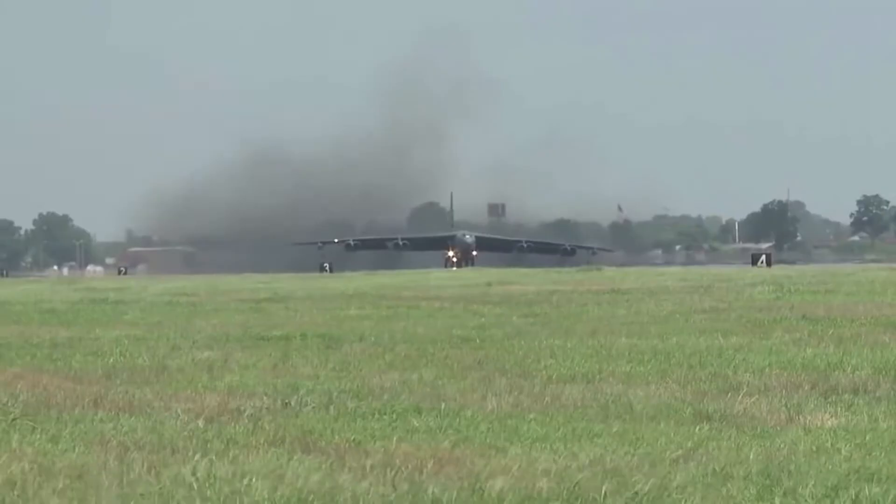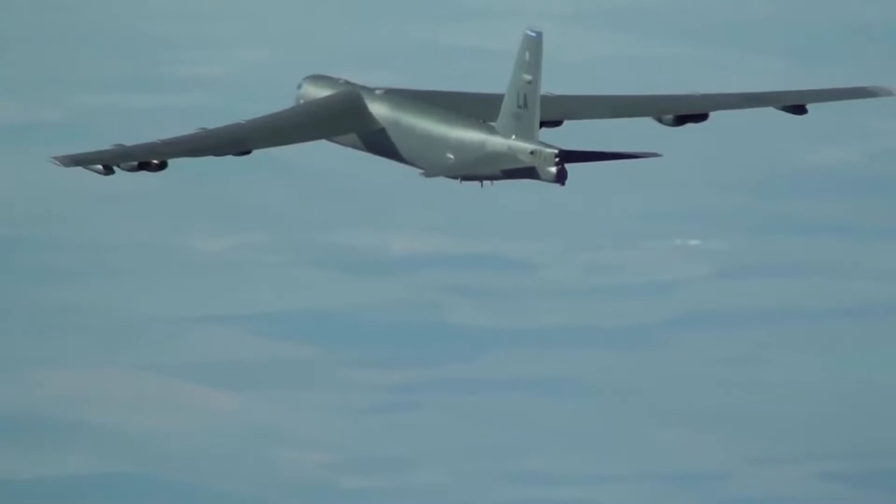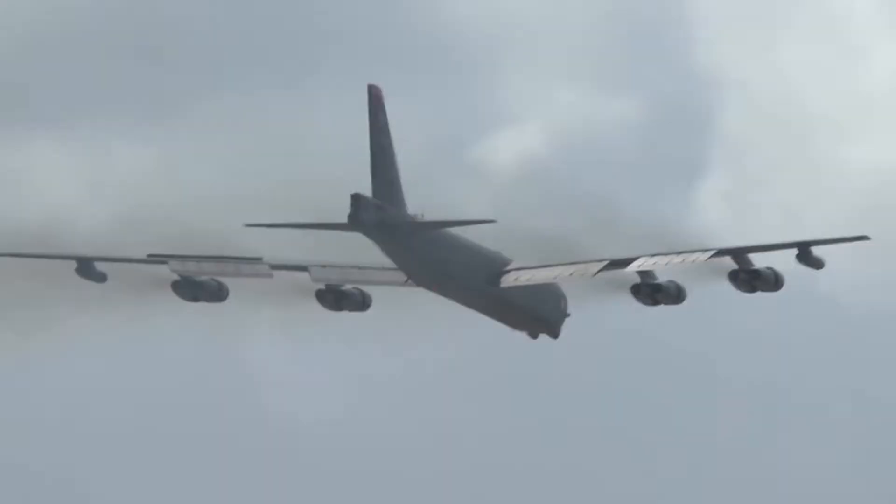The B-52 is another aircraft boasting the JT-3D and J-57 engines, developed essentially to handle nuclear weapons for Cold War-era deterrence missions. The ability to preserve fuel while flying was a vital part of their design. In fact, the B-52 is still the only aircraft in service with eight engines.